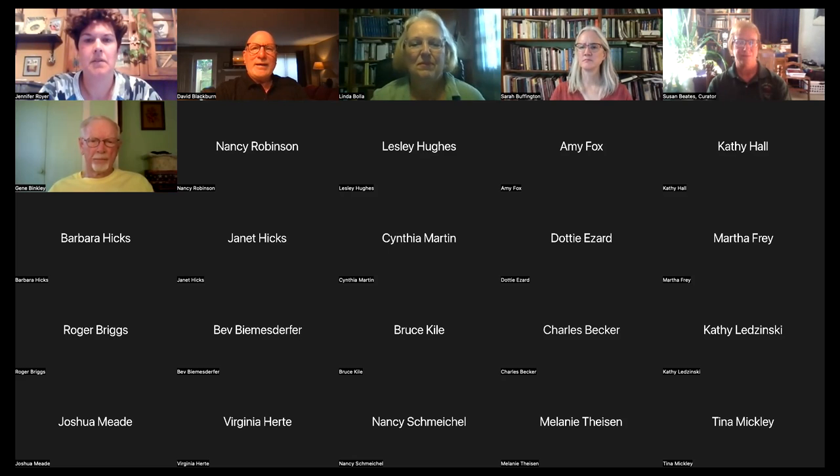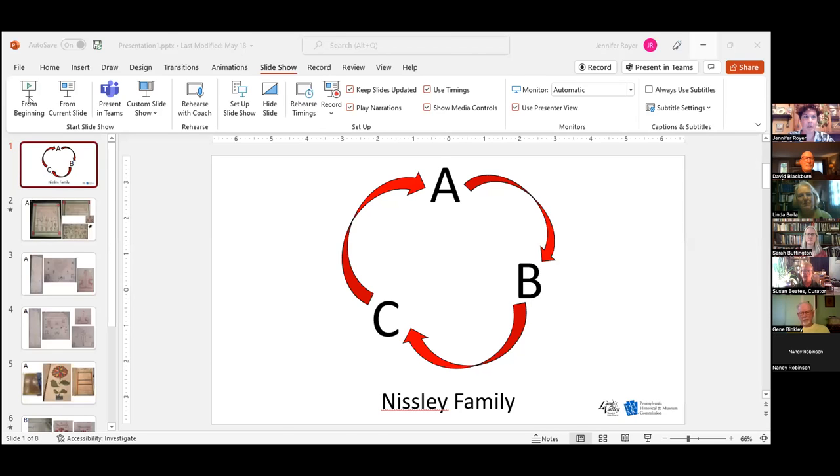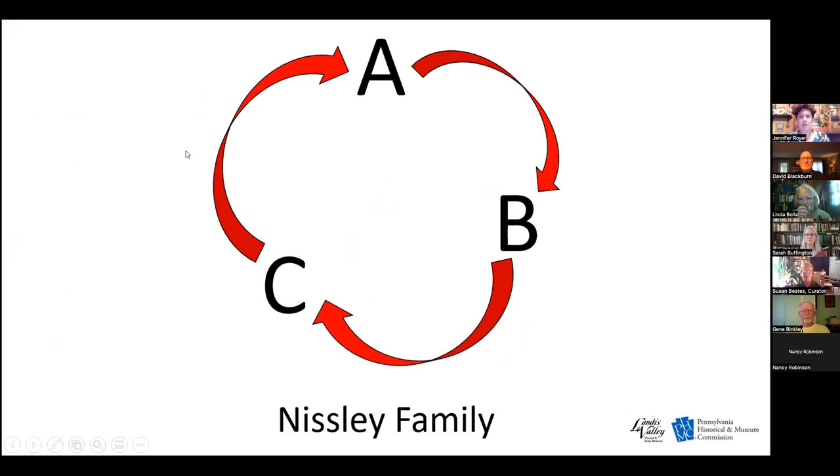Next in the alphabet of museums is Jennifer Royer and the Nisley family collection at the Landis Valley Village and Farm Museum. Good evening — I'm Jennifer Royer from Landis Valley Village and Farm Museum, and I'm going to tell you a story.